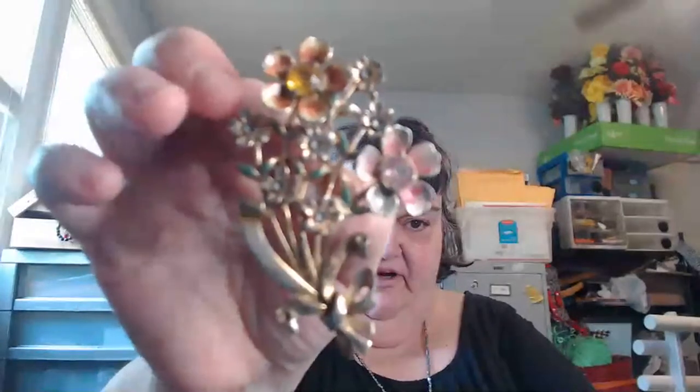This is a very old Coro piece and it is missing a bunch of enamel on it. My belly's making noises — I haven't eaten anything but jelly beans today. I'm a horrible bad example. You can see it's really pretty but it's in rough, rough shape.